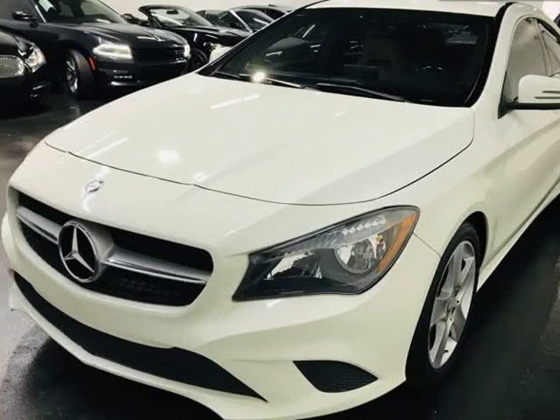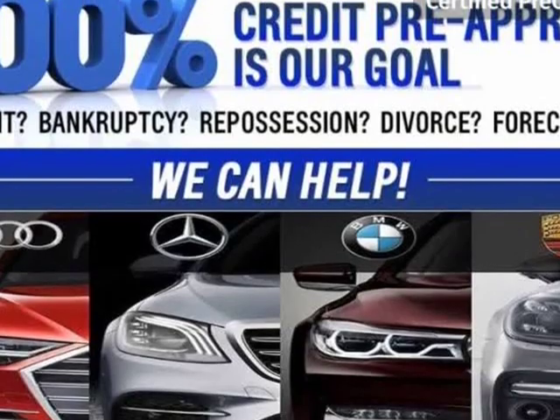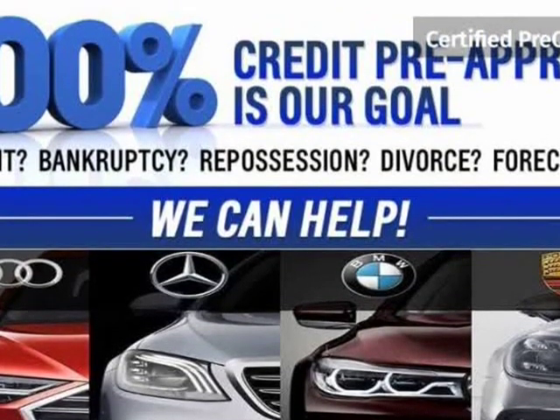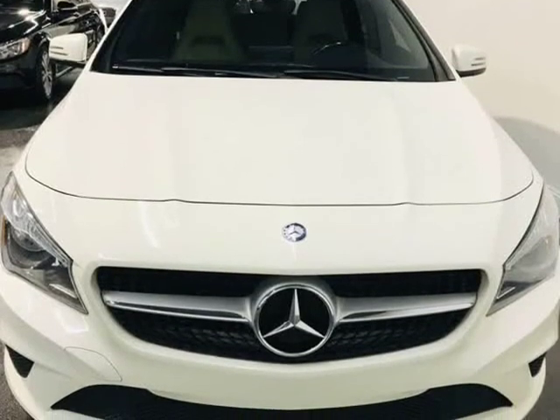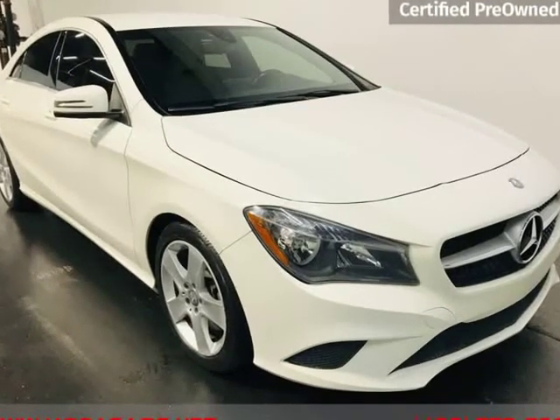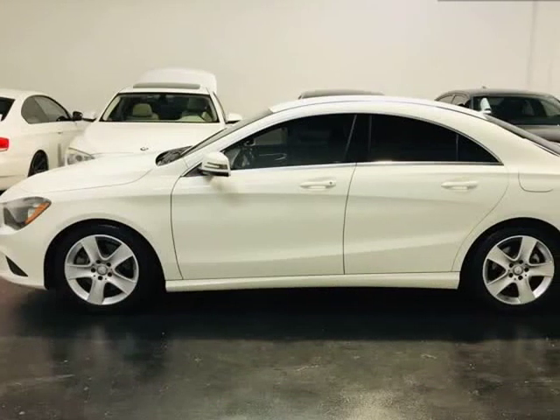This 2015 Mercedes-Benz CLA Class is brought to you by ModaCars. Here at ModaCars, all of our vehicles go through a rigorous 121-point vehicle inspection. This inspection is completed by ASE certified technicians. Therefore, all scheduled maintenance and service have been completed on this unit.